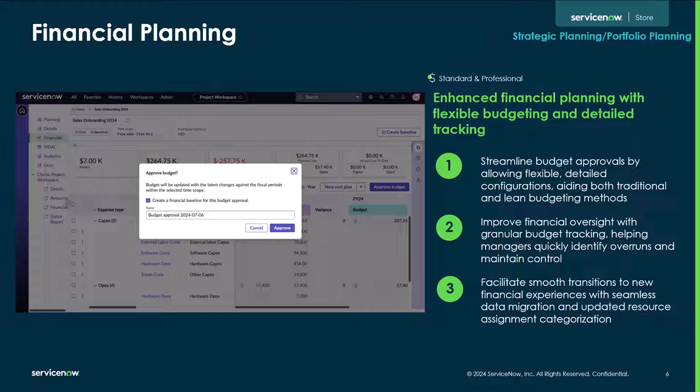With enhanced financial planning, flexible budgeting and detailed tracking within the strategic workspace and project workspace helps to streamline budget approvals by allowing flexible detailed configurations, aiding both traditional and lean budgeting methods. Improved financial oversight with granular budget tracking helps managers quickly identify overruns and maintain control, facilitating smooth transitions to the new financial experience with seamless data migration and updated resource assignment categorization.